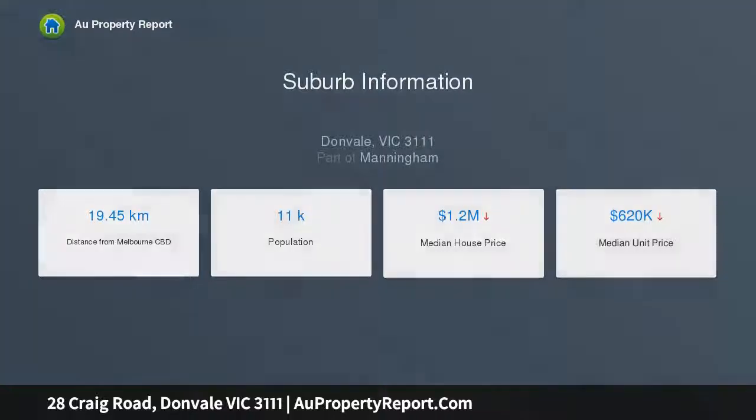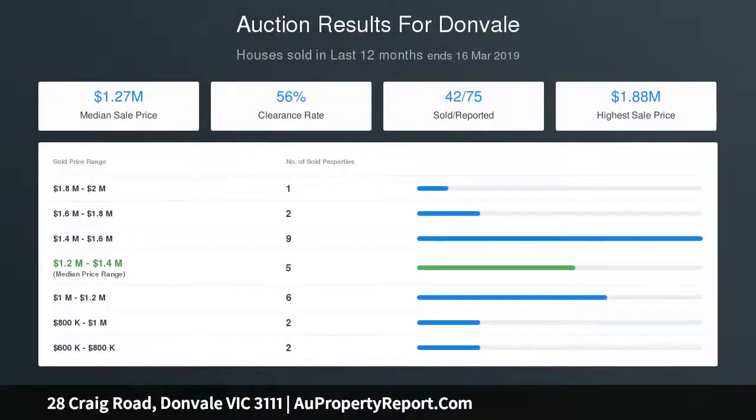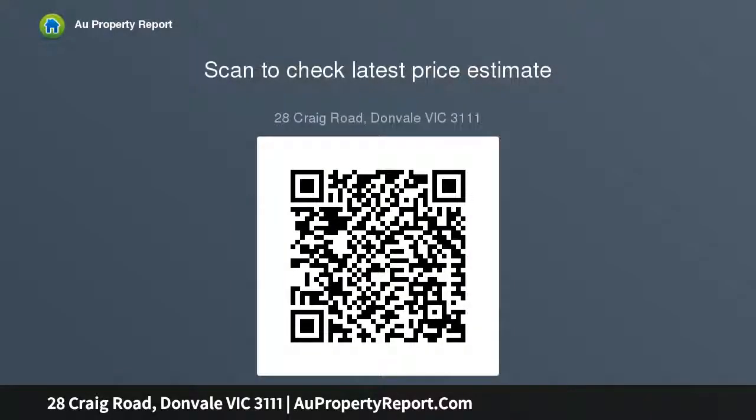Multiple living areas and an alfresco cater for any and all occasions, serviced by a well-appointed kitchen. Five robed bedrooms and a home office are attended to by three bathrooms with underfloor heating, ensuite to master. The main bathroom has undergone a stylish renovation with floor-to-ceiling tiles and a luxe walk-in shower.